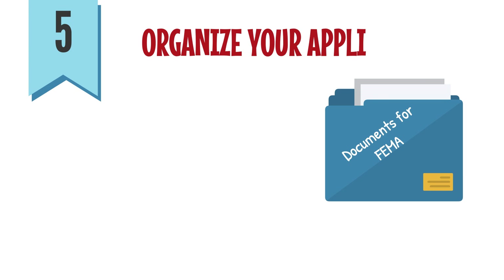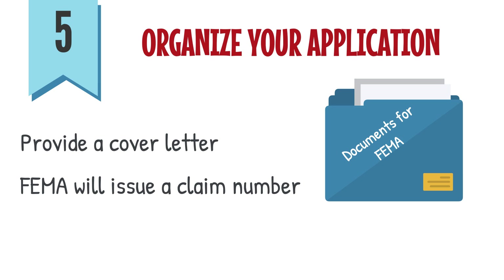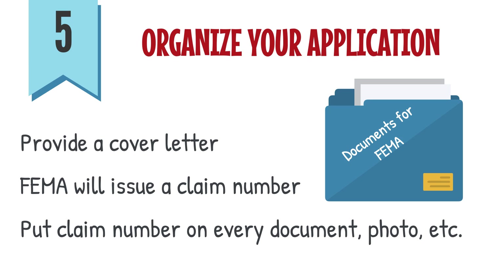5. Organize your application. Provide a simple cover letter that lists everything you've submitted. You will be issued a FEMA claim number. Put that number on every document, photo, etc. that you submit to FEMA.